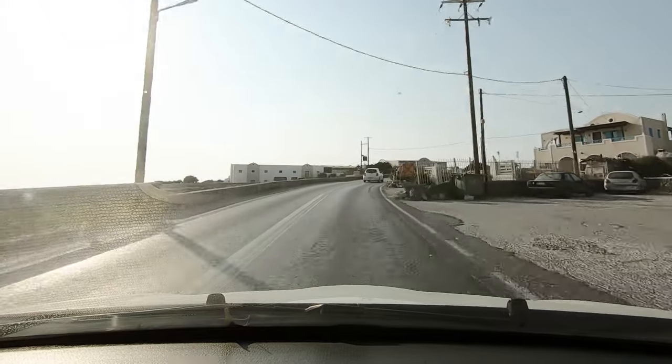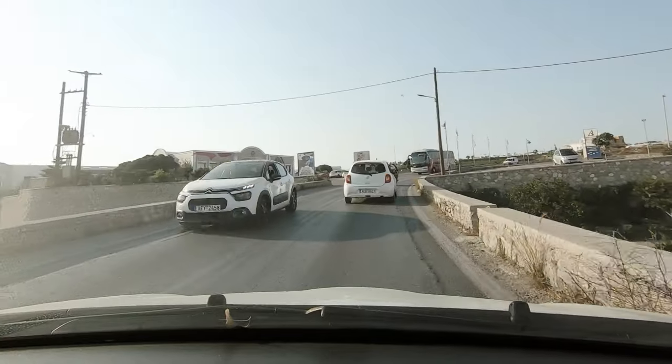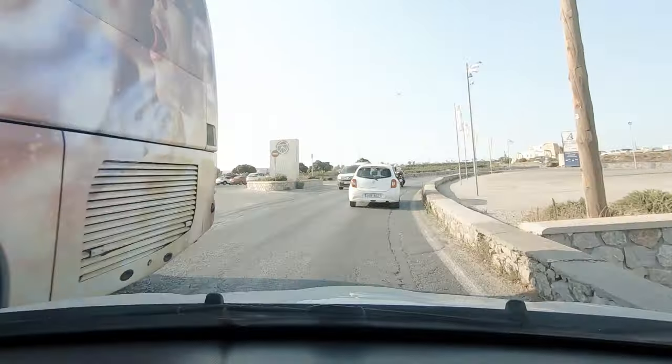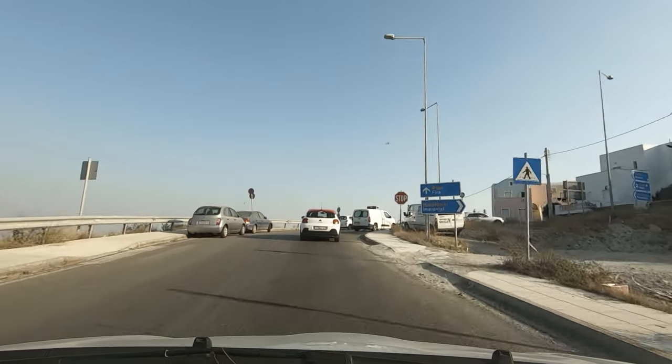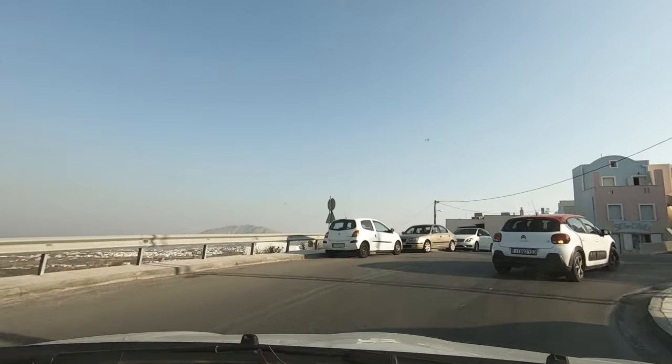The roads have decent pavement but are often pretty narrow — if you're used to nice wide lanes, you'll feel a little claustrophobic. The speed limit is usually around 40 km/h, but locals will be driving faster than that. There are no speed traps and hardly any police. Don't be surprised if someone overtakes you at double the speed limit. Also, no one respects stop signs in Greece — everyone just rolls through.